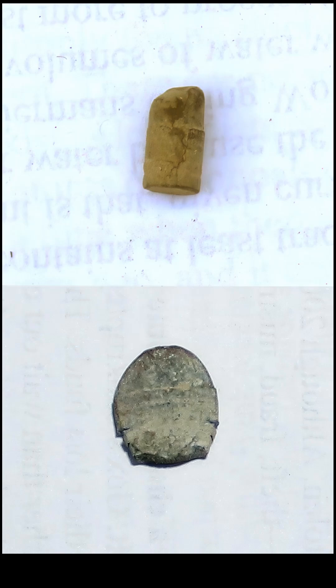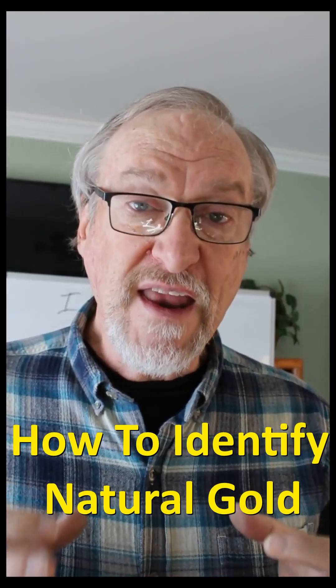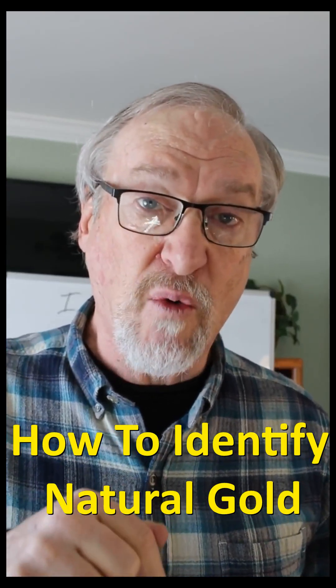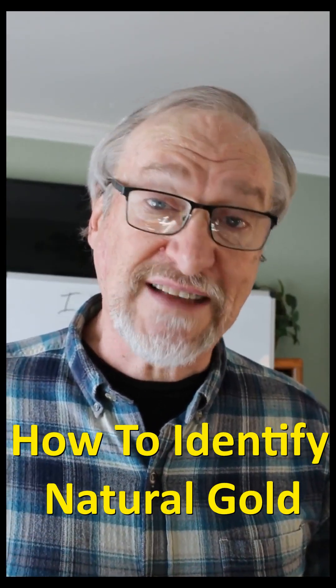Both lead and gold have this property of being malleable. I didn't want to smash a perfectly good nugget, but lead is a good example to show exactly the same thing. My full video on how to identify gold is pinned in the comments below. It's important to know what gold looks like because...